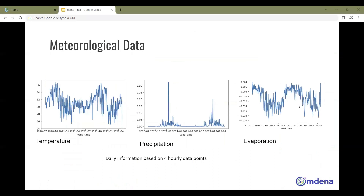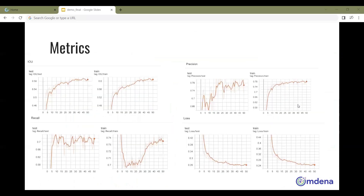Three environmental parameters were chosen: temperature, precipitation, and evaporation. Time series models for each parameter across three regions of Madagascar were built using Facebook's Prophet library. After trying a couple of deep learning architectures, the team chose the UNet++ architecture for model training, which is a semantic segmentation model.